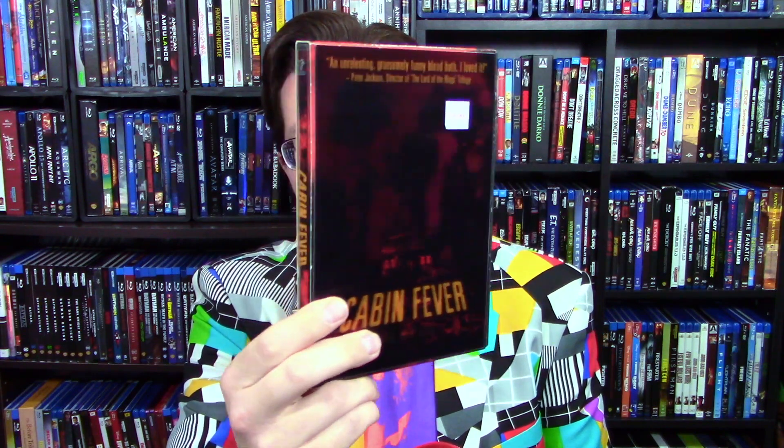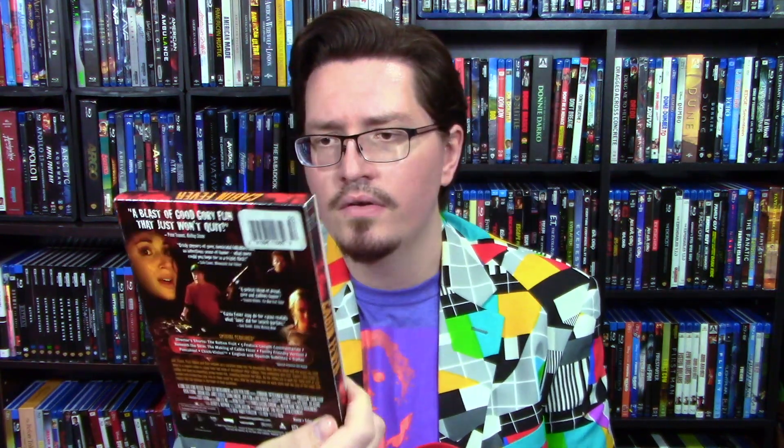I got the original Cabin Fever, and I had to make sure this was the original, because unlike the Fog remake where I am interested in seeing it, I'm not interested in the Cabin Fever remake. But I looked it up — this is the original version. And another cool lenticular slipcover, which I really like.